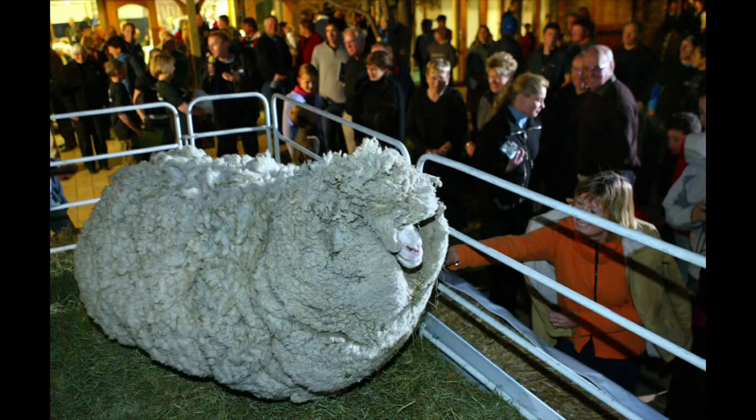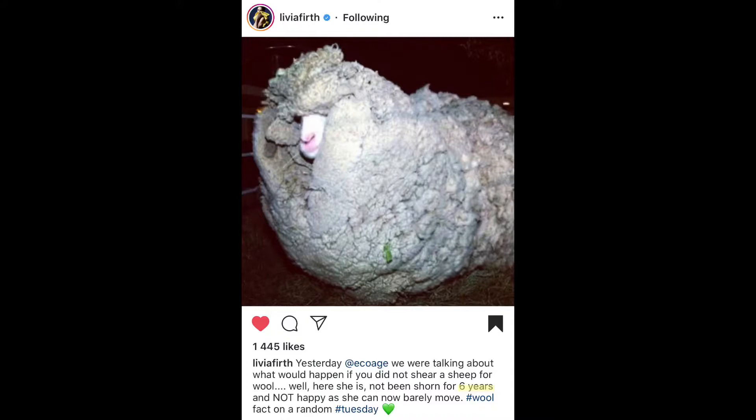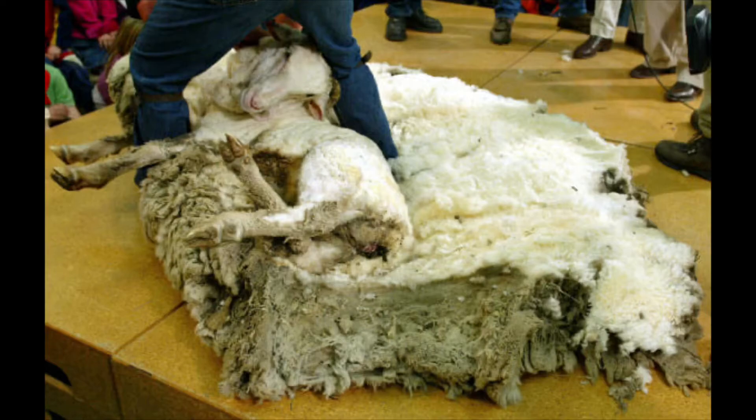Another amazing feature of a lamb or a sheep is that it will never stop producing wool. So if you leave a sheep unshaved, it will just keep on building up these layers and layers of wool. I'll put up a picture now to show you exactly what an unshaven sheep looks like.